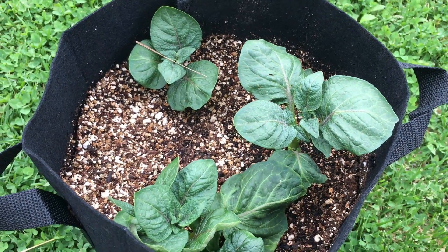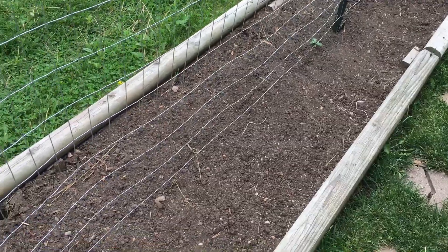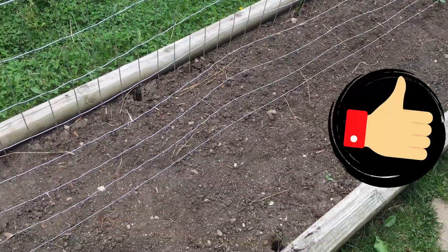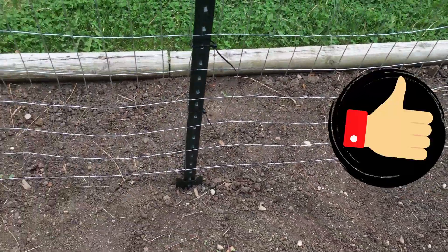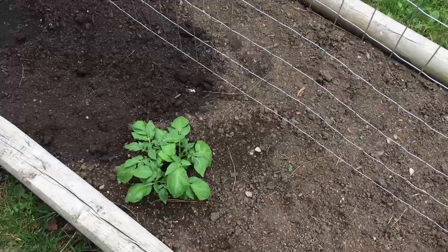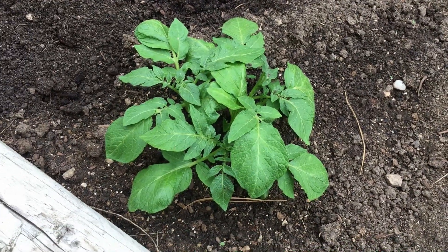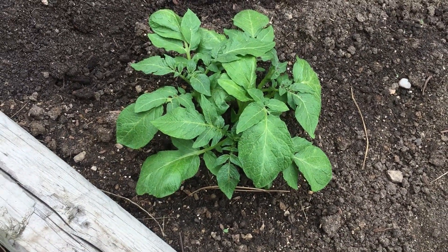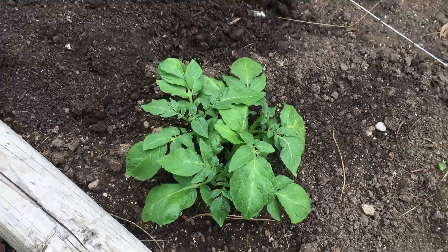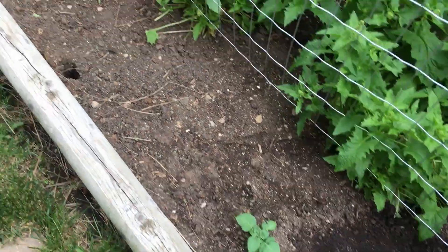Volunteer potatoes — whoever heard of such a thing? I came out here just the other day to weed, got all the weeds out, and I noticed something a little bit peculiar, something that didn't really look like a weed to me. And you can see — hopefully you can see — that what we have here are some potatoes. What's interesting about these potatoes is they're kind of interspersed all through here.